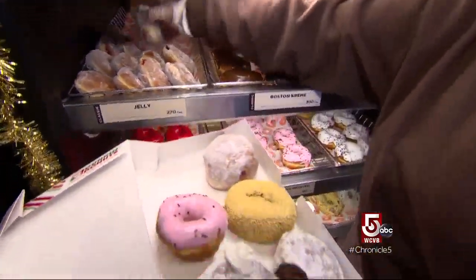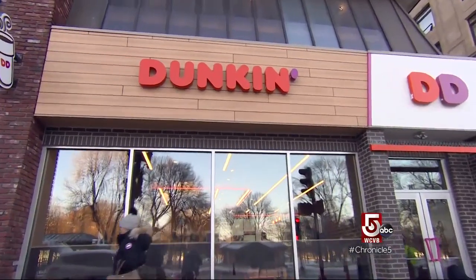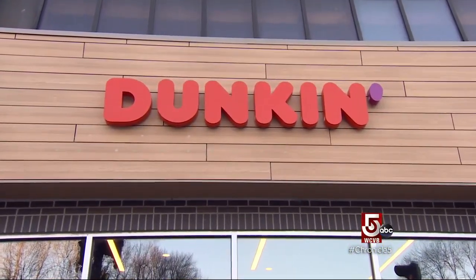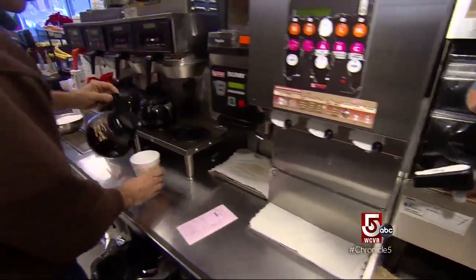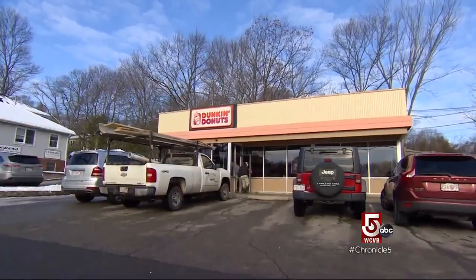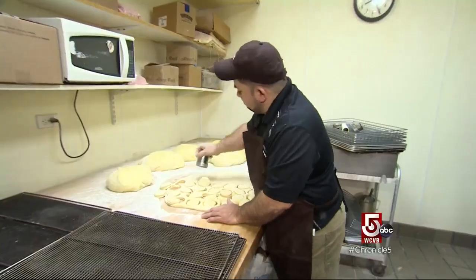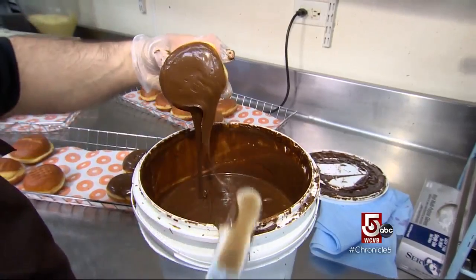Dunkin' Donuts is experimenting with dropping the word 'doughnuts' from its signage, rebranding itself as simply Dunkin'. That's because as they grow nationally, coffee and other items deliver greater profits. But in Lexington, we found one of those last Dunkin' locations where they still actually make their own doughnuts in-house, and they're mighty proud of them.